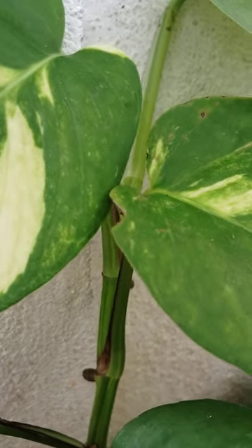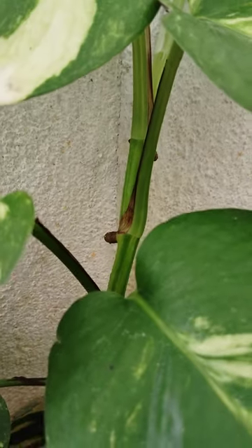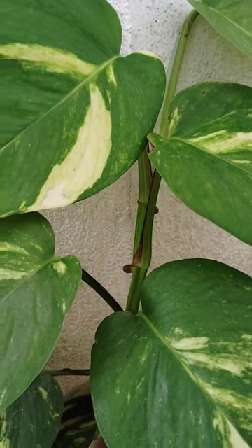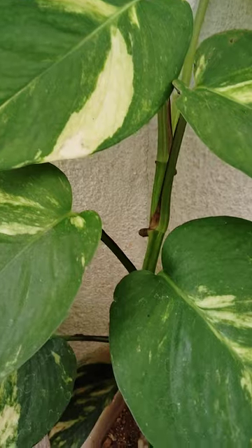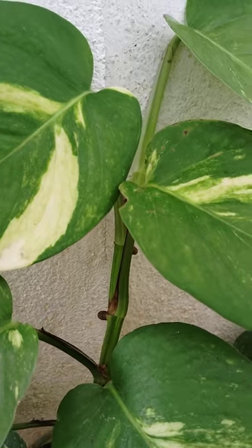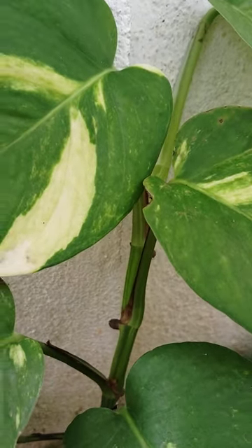It also propagates in both soil and water. It is easy to grow, needs well-drained soil, and is low maintenance — it wants only low water. It propagates in soil and water.